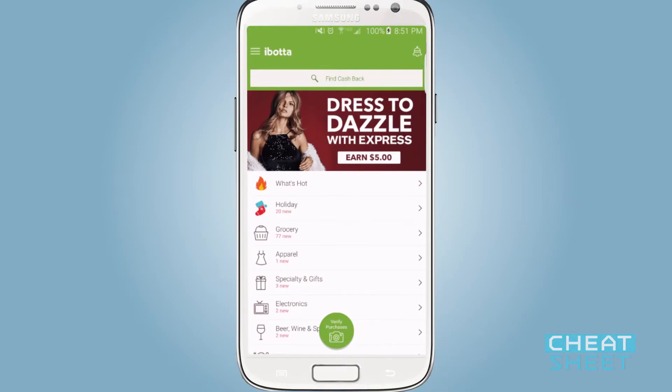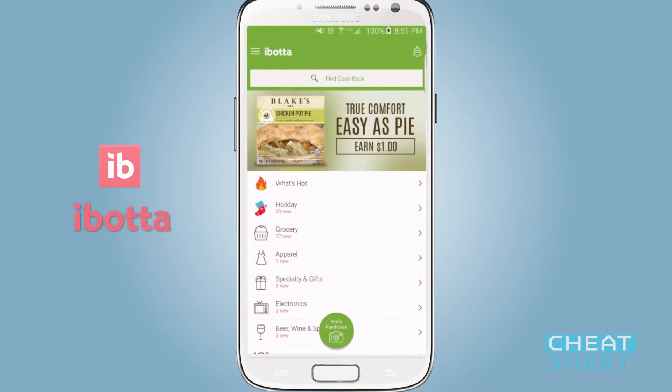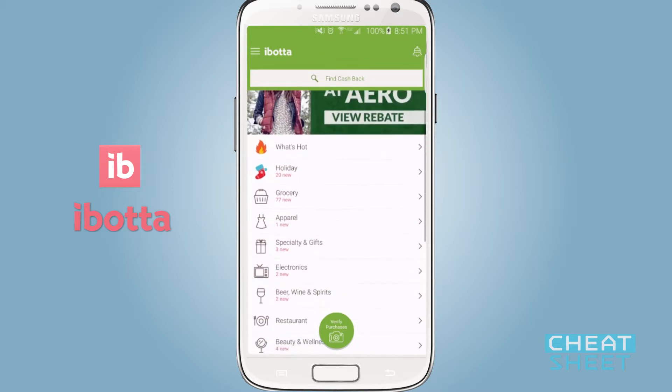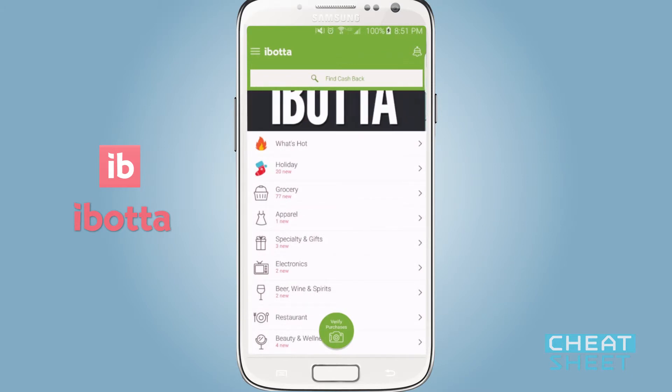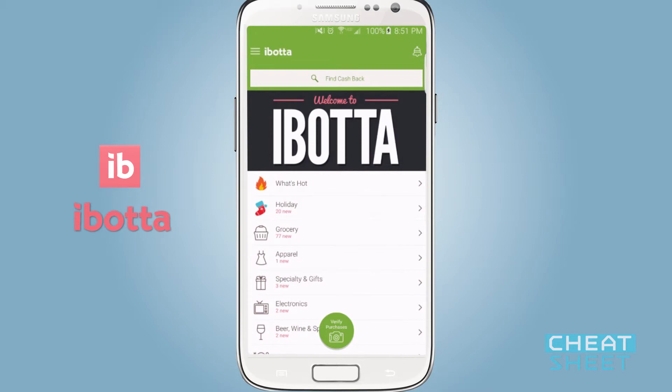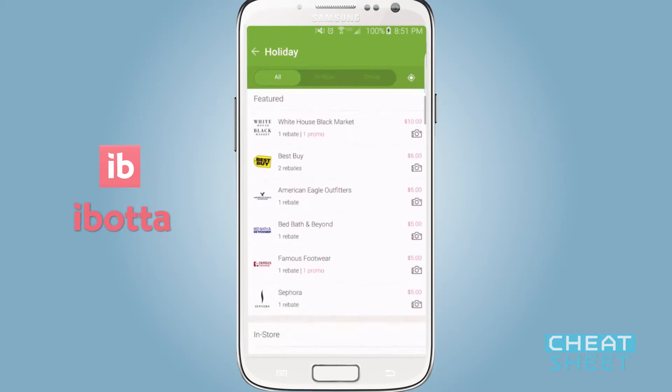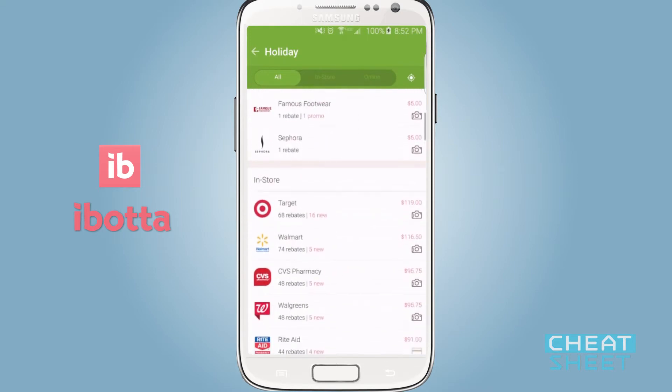Finally, I close with one of the more intriguing shopping apps I've seen in a long time. Ibotta isn't really a coupon or price-saving app — it's a legitimate rebate app. Ibotta partners with specific products and stores to give you the opportunity to actually make money off of your purchases. From the app's homepage, I can tap on where it says Holiday, and here's the list of stores and the rebates available at each store.